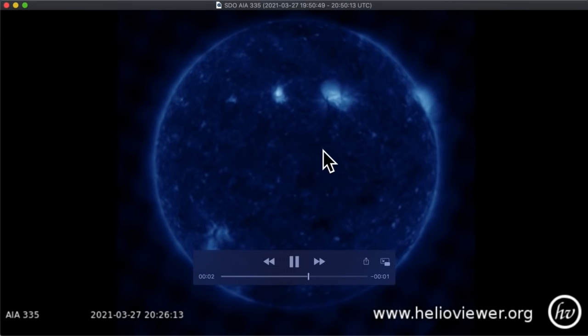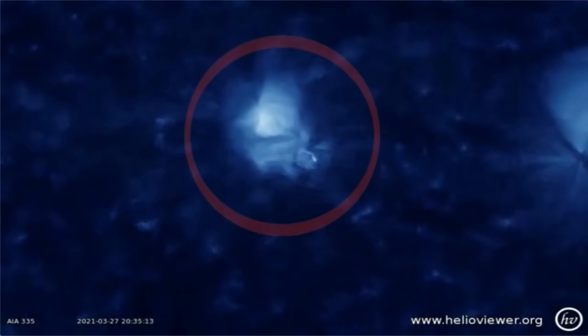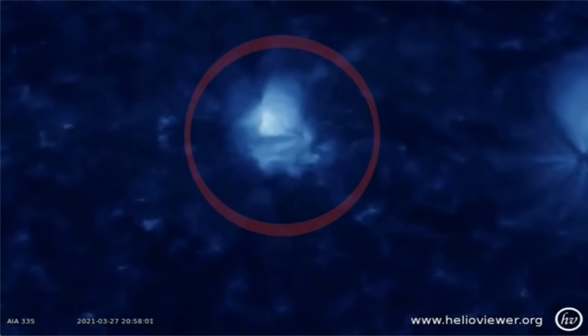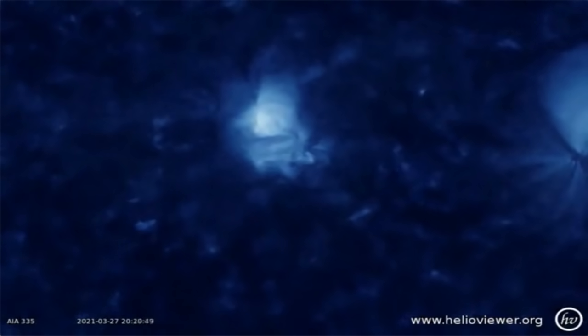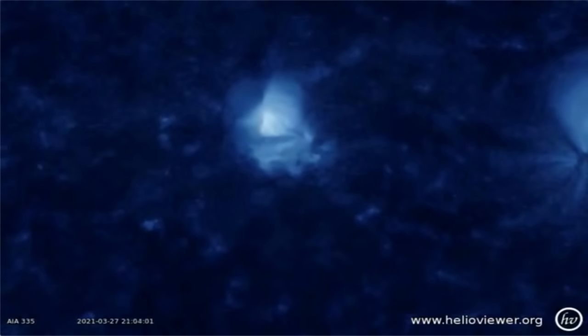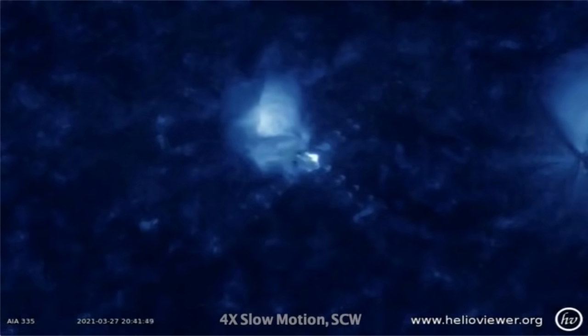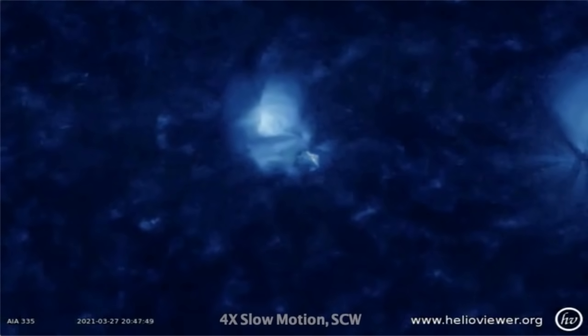Then I'll show you a close-up. Watch over here — did you see that? You can't really see much yet, but I'm going to show you a super close-up and it's going to blow your mind. Check this out — did you see that in the circle? There it is without the red circle. Did you see the UFO shooting out? Look at that explosion — it's unbelievable. Slow motion, four times slower.